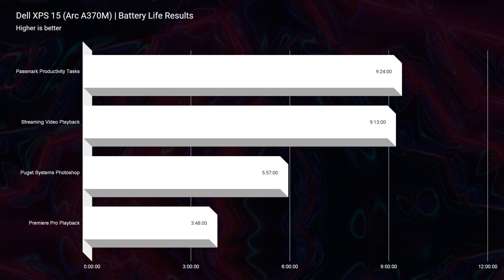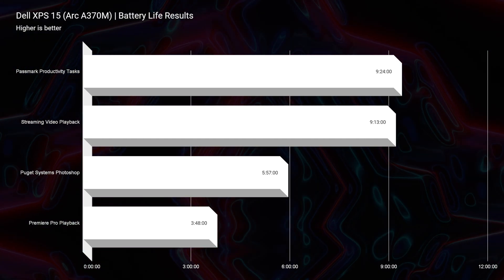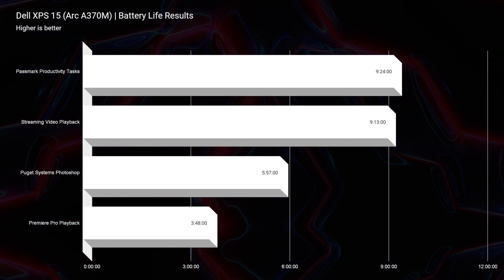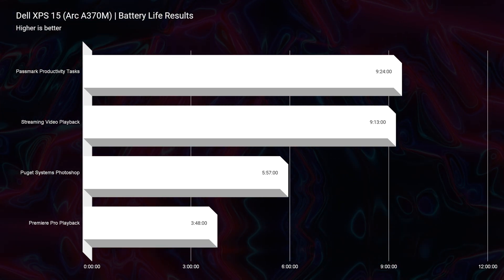The battery life has only gotten better on this laptop throughout the years. We have nine hours and 24 minutes of Passport productivity, nine hours and 13 minutes of streaming video playback, five hours and 57 minutes of Photoshop, and three hours and 48 minutes of video editing.